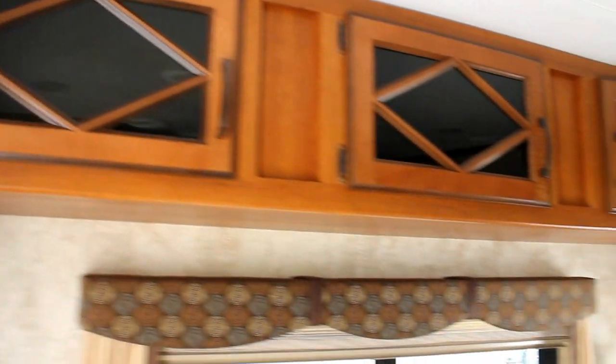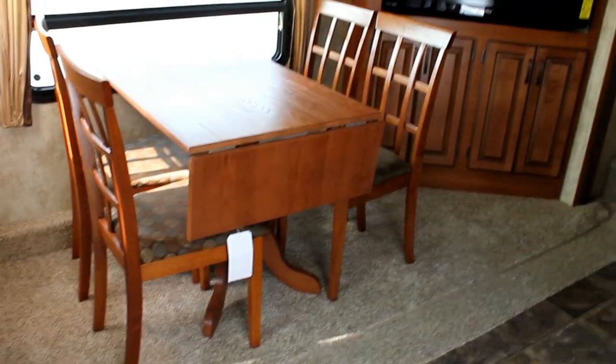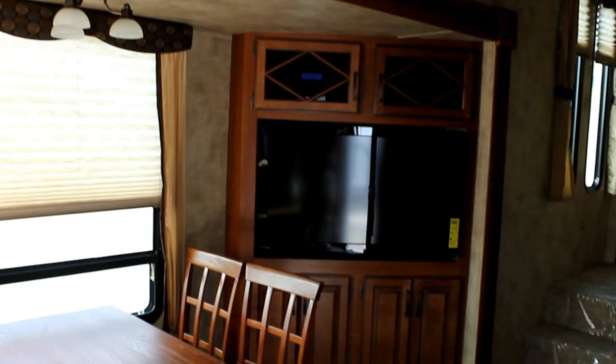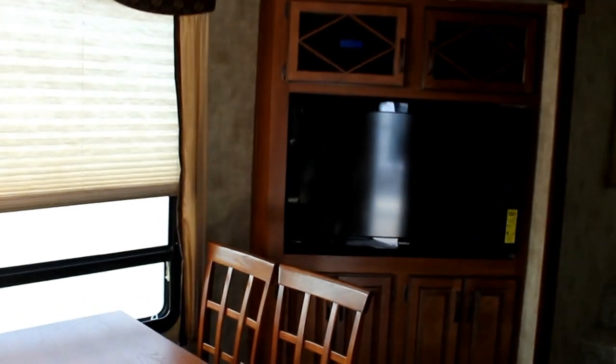Take a look at the finishing on the woods — lots of glass inserts, beautiful cherry wood. We have a free standing table with elegant chairs, a beautiful corner entertainment center with large LCD TV, and just an abundance of storage around.